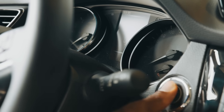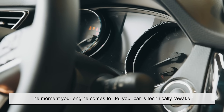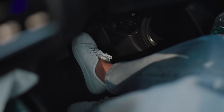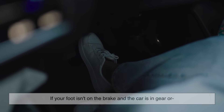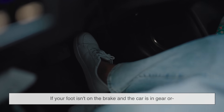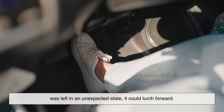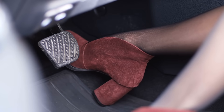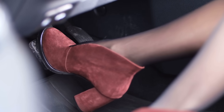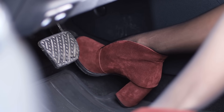Think about it: the moment your engine comes to life, your car is technically awake. In some cases, especially with automatic transmissions, if your foot isn't on the brake and the car is in gear or was left in an unexpected state, it could lurch forward. So this brake pedal requirement acts as a kind of final confirmation — a handshake between human and machine that says, okay, we're good to go.